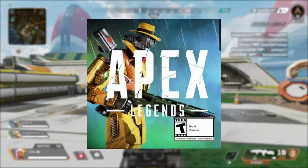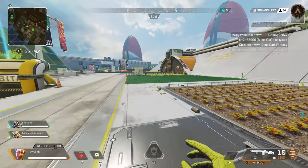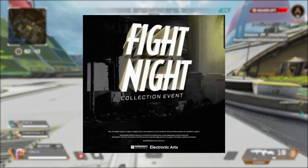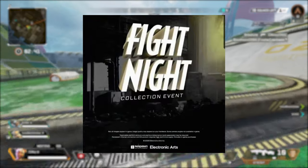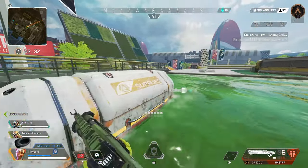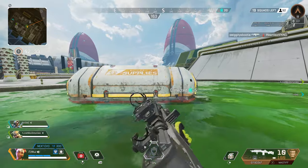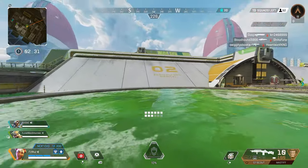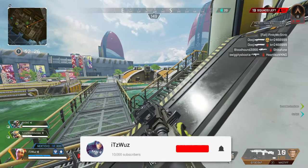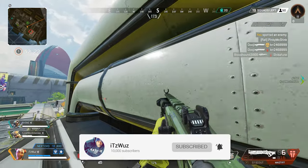Detective Pathfinder is on the job and in search for his creator. What's good Wuzz Nation, it's Wuzz and I'm back with another Apex Legends video. A new LTM called Fight Knight has been leaked and it seems to be all about our favorite robot. We have some new skins coming and possibly Gibraltar's heirloom. If you enjoy this video make sure to drop a like, subscribe, click the bell and turn on all notifications.